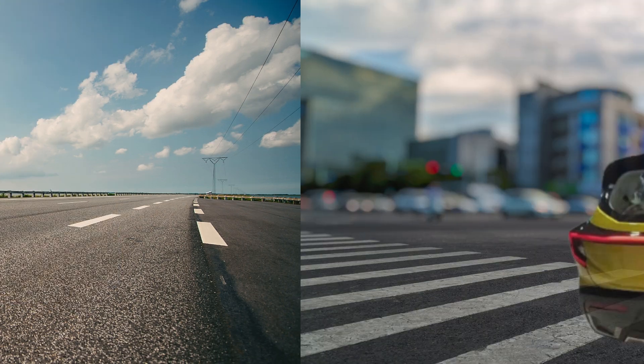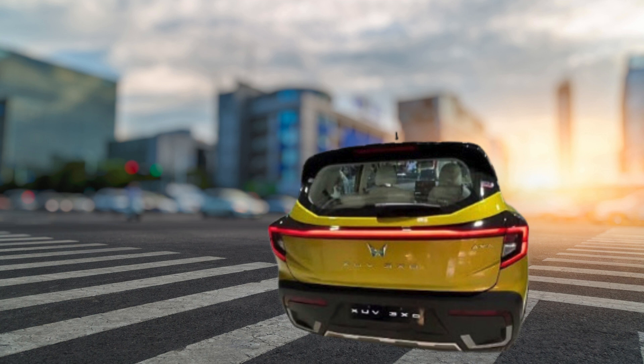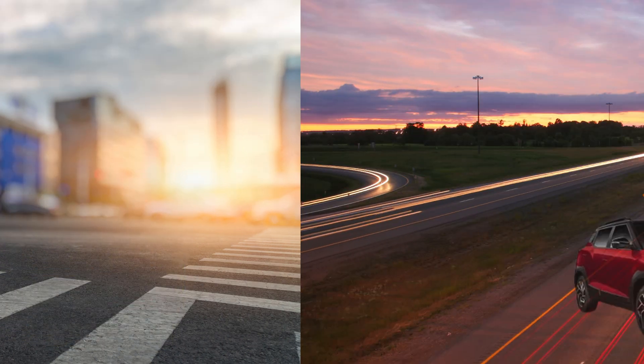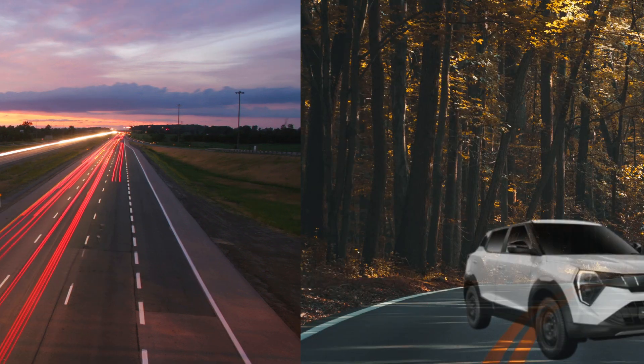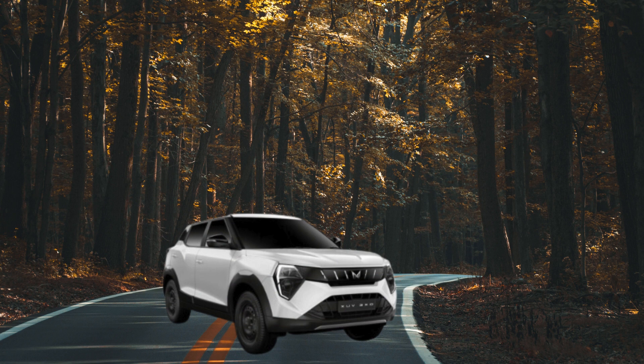Interior — where comfort and tech collide. Step inside the ZUV 3XO and you're greeted by a cabin that's both spacious and feature-rich. Mahindra has focused on creating a comfortable and tech-forward environment, with supportive seats, a well-designed dashboard, and a generous helping of tech that creates a satisfying driving experience. Taking center stage is a large touchscreen infotainment system packed with features, including seamless smartphone connectivity via Android Auto and Apple CarPlay. Other notable features include a premium sound system, automatic climate control, a sunroof for those sunny drives, and a host of safety features. The ZUV 3XO promises to leave you feeling pampered and connected on-the-go.